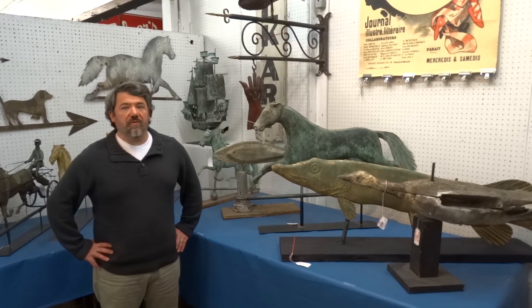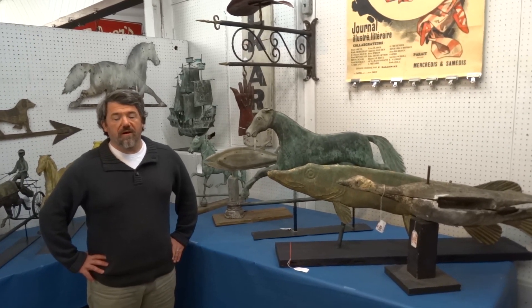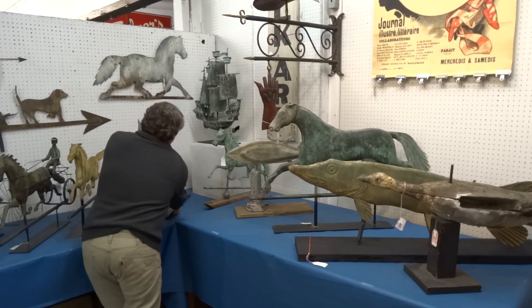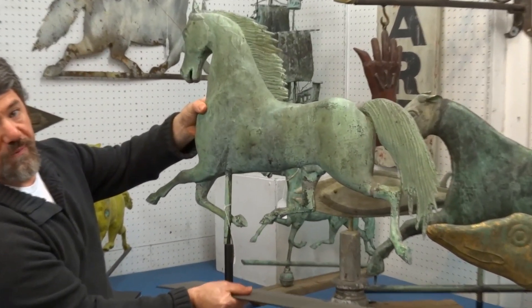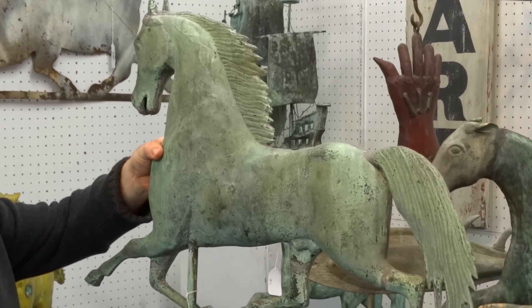We have some really nice items from the Pauling, New York house for this year's sale. One of my favorite weather vanes in the auction from this estate is this jewel horse weather vane. It is the only one I have had and it is in wonderful verdigris original patina. It is just a really exceptional form with a great surface.